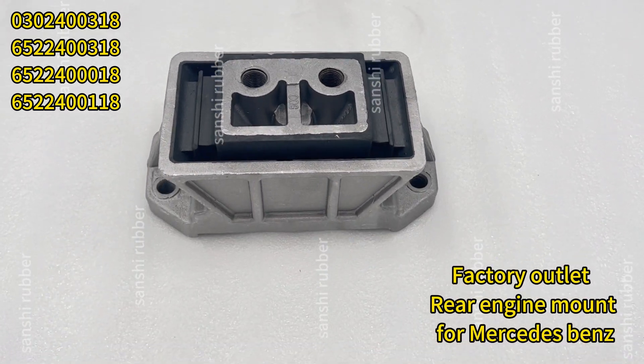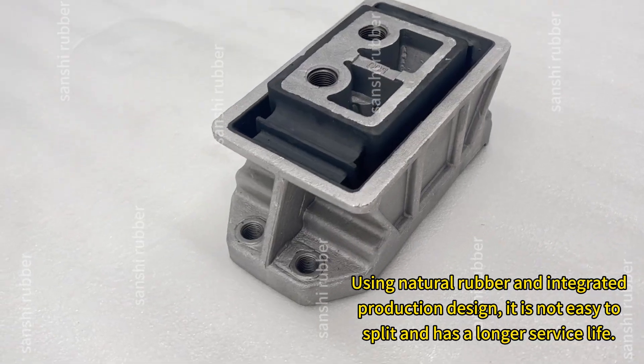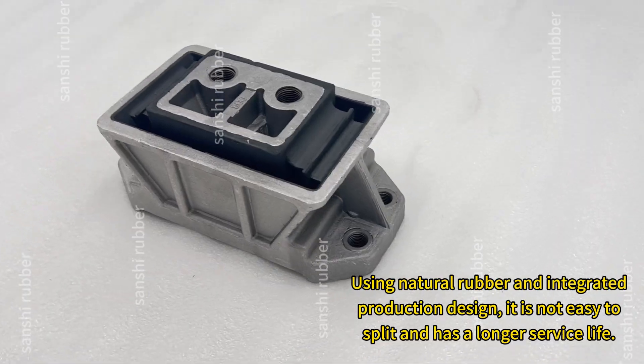Factory outlet rear engine mount for Mercedes-Benz. Using natural rubber and integrated production design, it is not easy to split and has a longer service life.